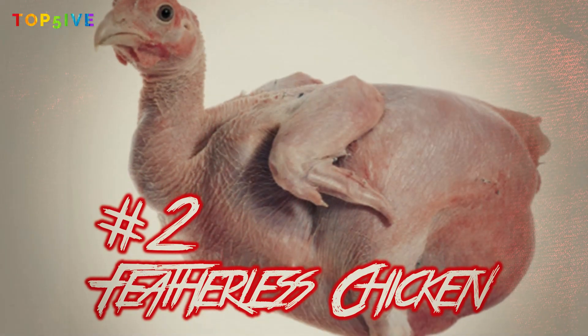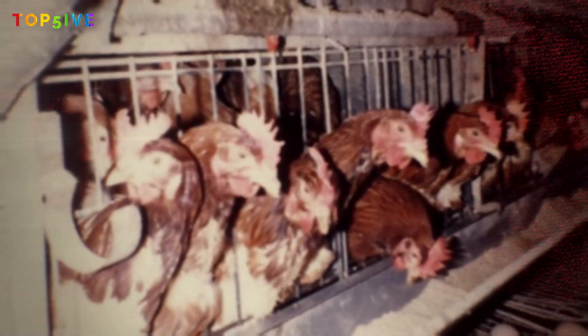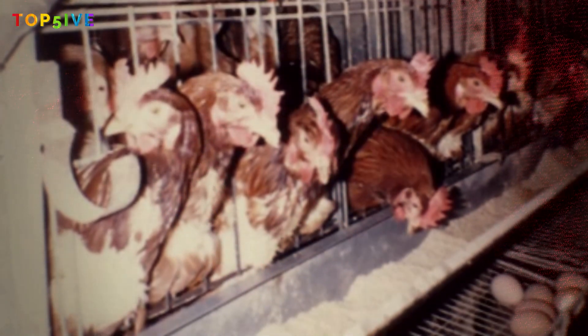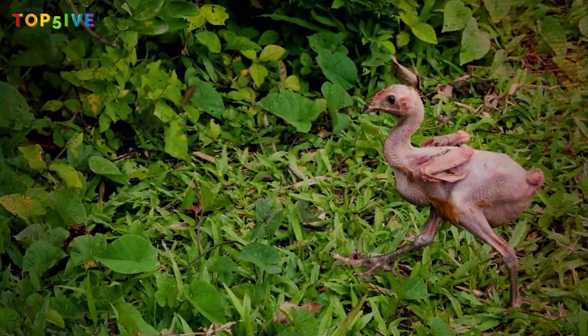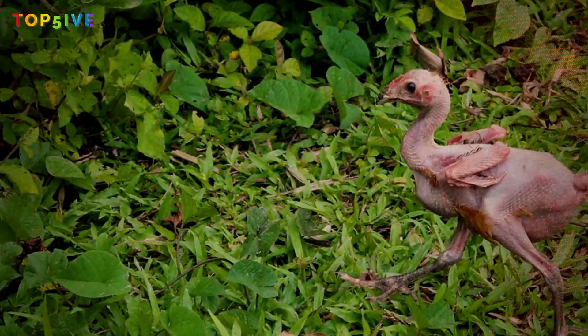Number 2: the featherless chicken. The chicken breeding industry is one that is already rife with controversy, as accusations of cruelty for speeding and painful executions are far from unusual. But one genetic scientist, Avigdor Kajana of the Hebrew University of Jerusalem, has arguably overstepped the line in pursuit of more efficient chicken farming through selective breeding.